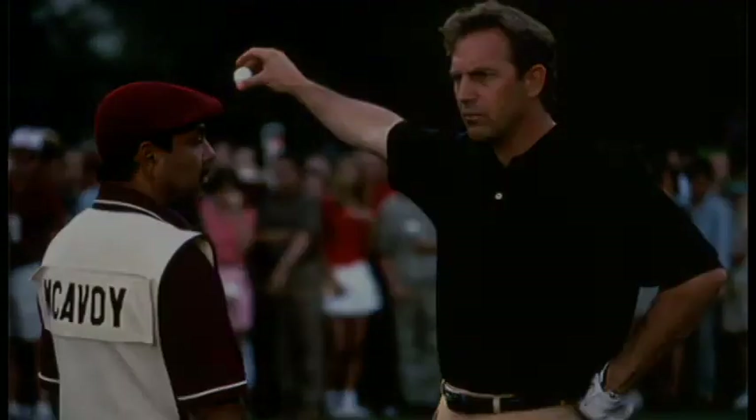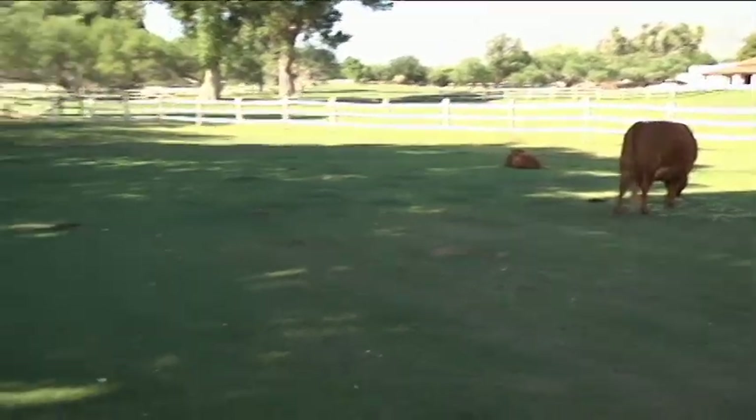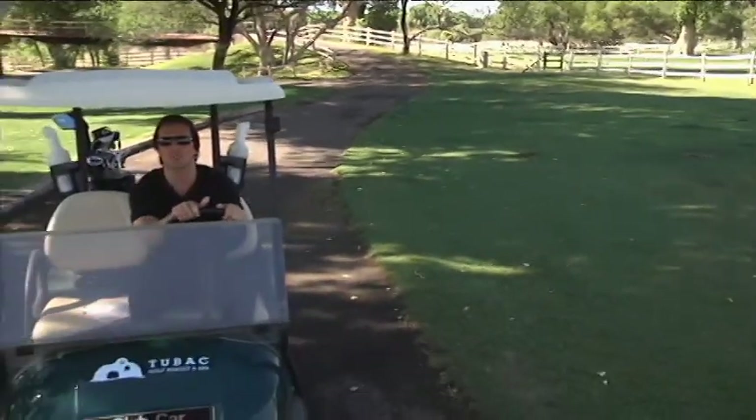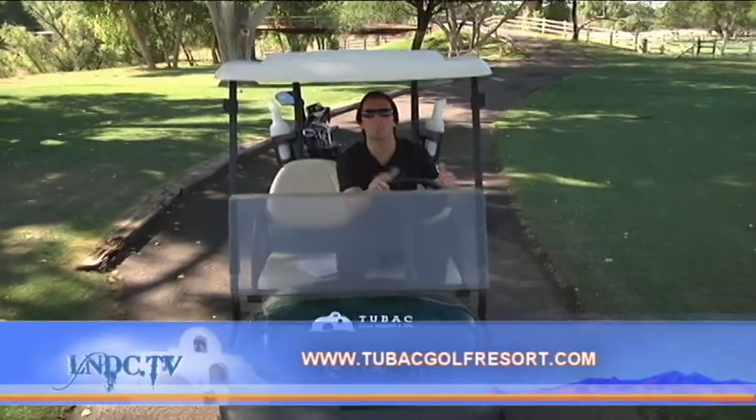As mentioned earlier, a portion of the film Tin Cup with its all-star cast was shot right here. How many golf courses in the world have live cows and bulls on it? If you want to play it, just check out the info at the bottom of the screen.